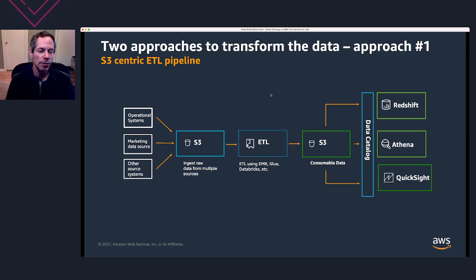Within the AWS environment, we use an S3-centric approach for ETL. First, the various data sources put their raw data directly into S3, unchanged. Then you do your data transformations using a number of different tools. AWS-specific tools include EMR and Glue, but you could also use third-party tools such as Databricks. Ultimately, you get consumable data that can be used by various data applications — examples include the Redshift data warehouse, Business Intelligence via QuickSight, and Amazon Athena, which is a high-performance parallel query engine that goes directly against the data lake.